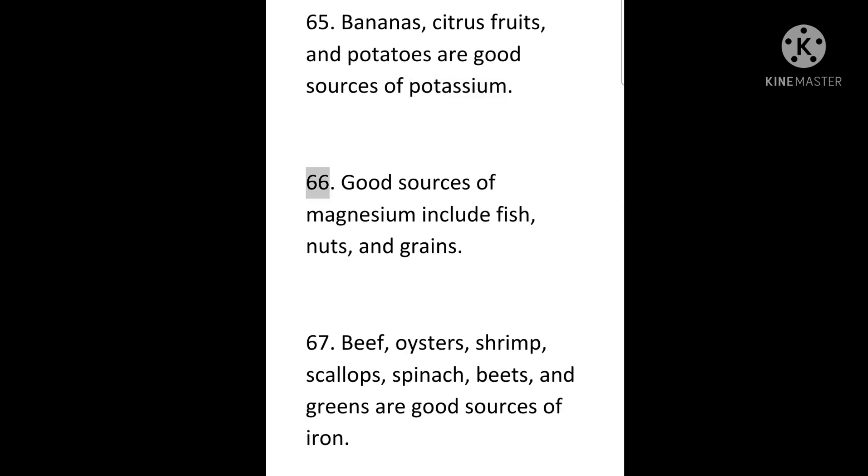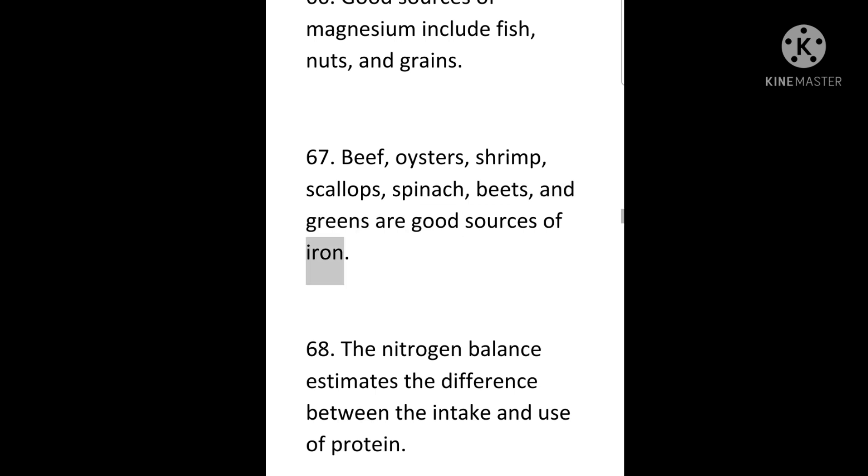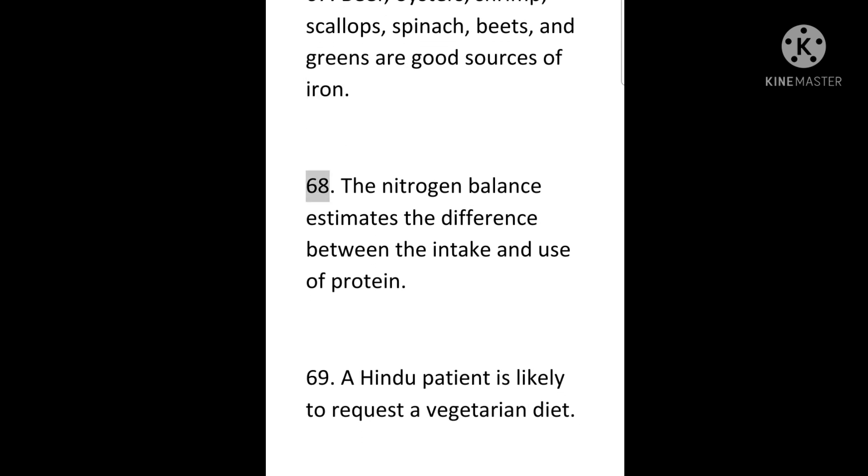66. Good sources of magnesium include fish, nuts, and grains. 67. Beef, oysters, shrimp, scallops, spinach, beets, and greens are good sources of iron. 68. The nitrogen balance estimates the difference between the intake and use of protein. 69. A Hindu patient is likely to request a vegetarian diet. 70. No pork or pork products are allowed in a Muslim diet.